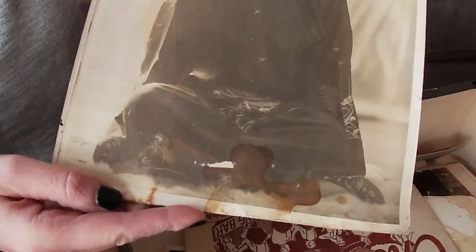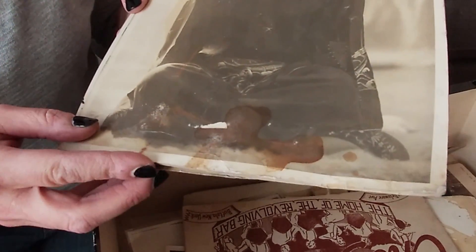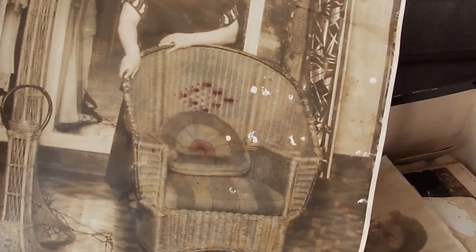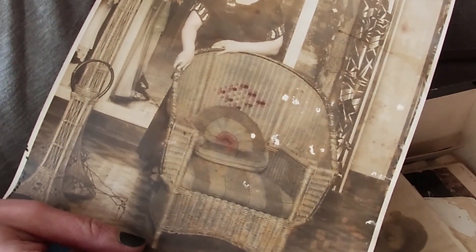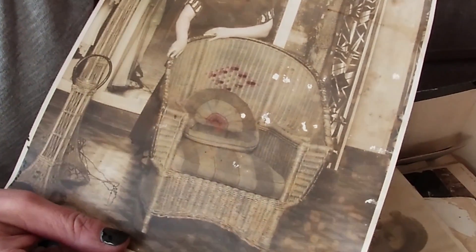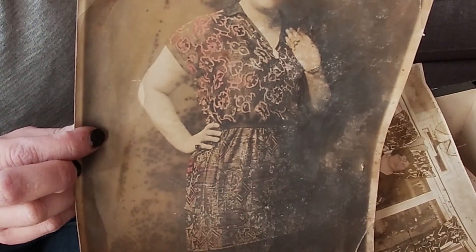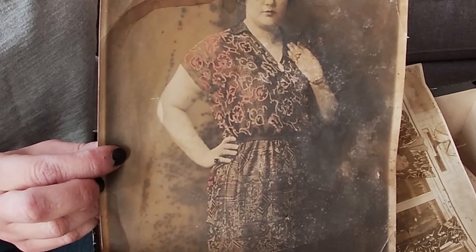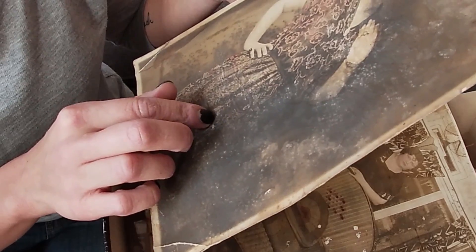Some of these photos are damaged — you can see water damage on this one, and it looks like it might even have some mold. I think that's Bessie again — she looks familiar. I love the curtains though: awesome art deco style curtains with the holders. Even the wicker chair is pretty nice, though she doesn't look too happy. And I think that's her again — yes, that's probably Bessie Bauer.